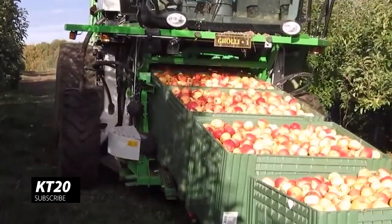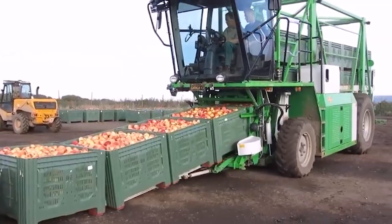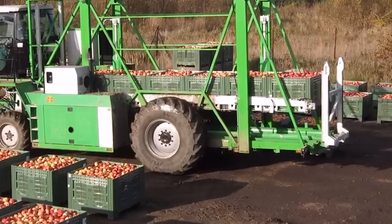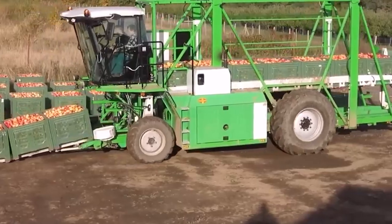This apple-carrying agricultural machine will definitely make the work of farmers much easier. Thanks to this machine, thousands of tons of apples can be transported much faster. You can pick apples on your own, without workers.